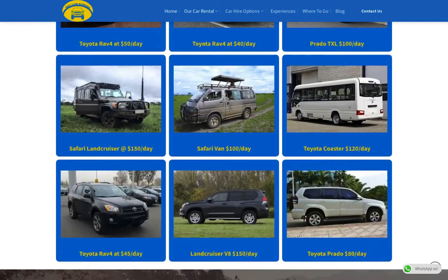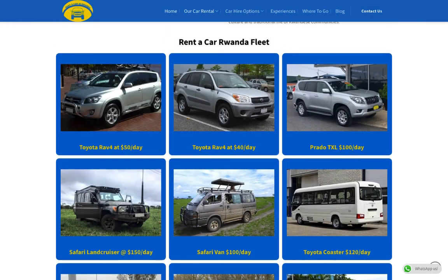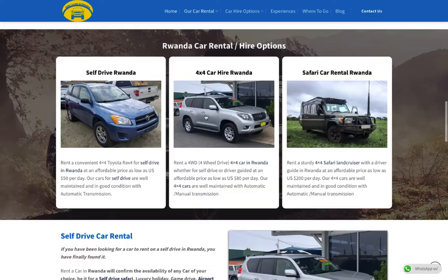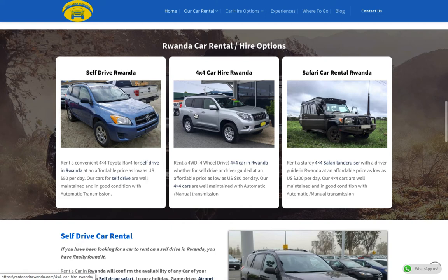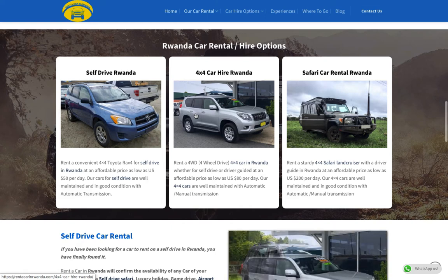They have Toyota Land Cruisers, Prado Land Cruisers, safari cars, vans, and coasters. They can give you a car for self-drive — it can be a Land Cruiser Prado or any other car you wish to drive. They have four-by-four cars and safari cars available.